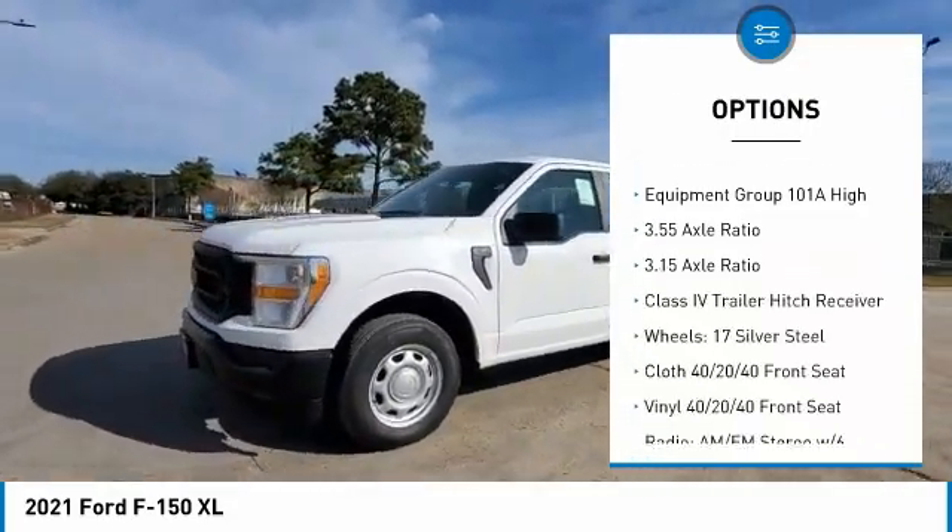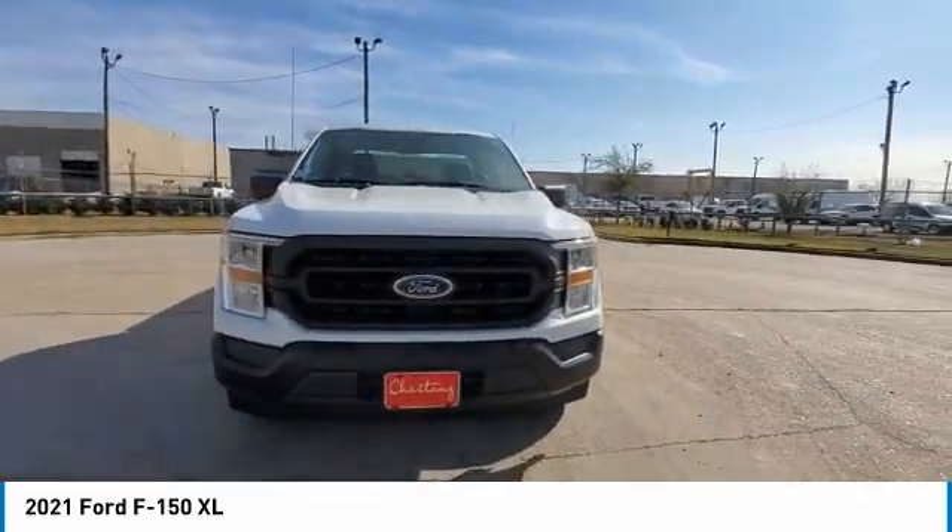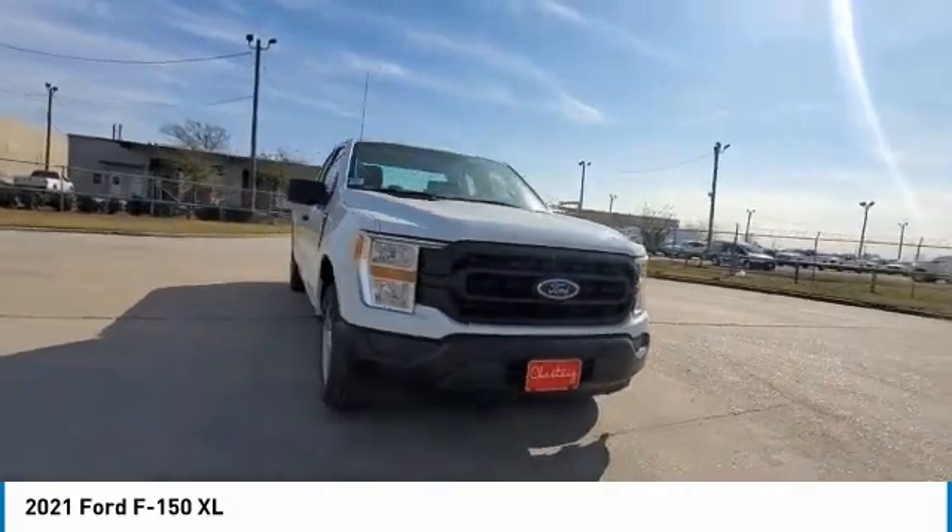Front wheel independent suspension, four wheel disc brakes, rear view camera, low tire pressure warning, tachometer. Come see the car for yourself.